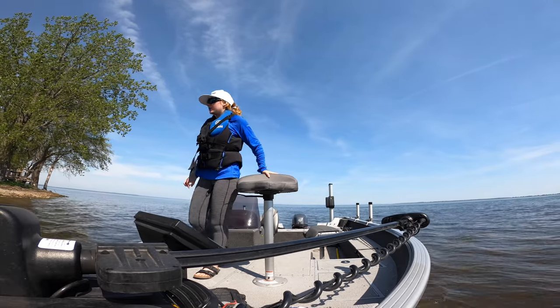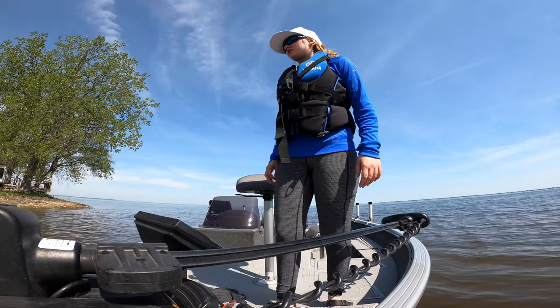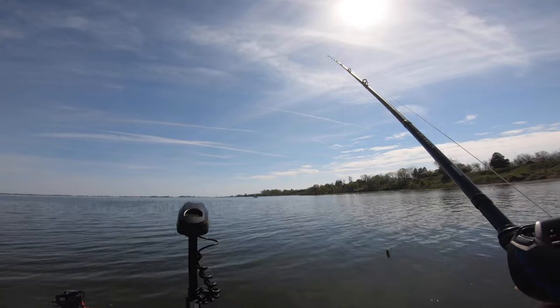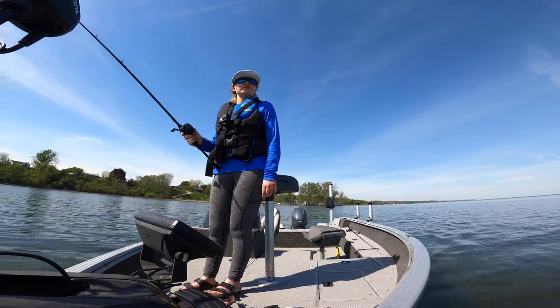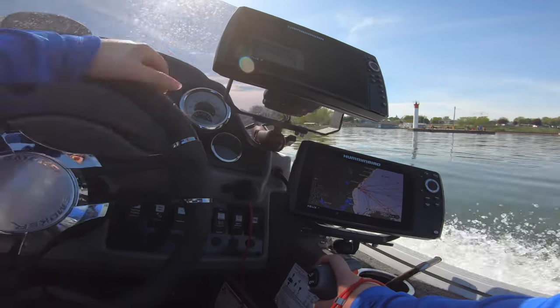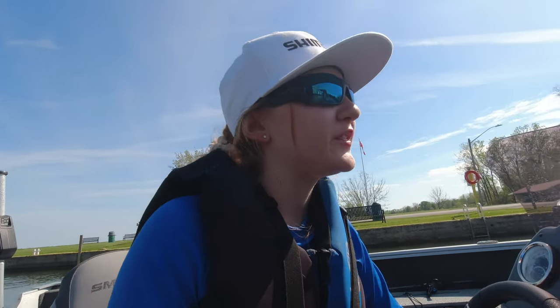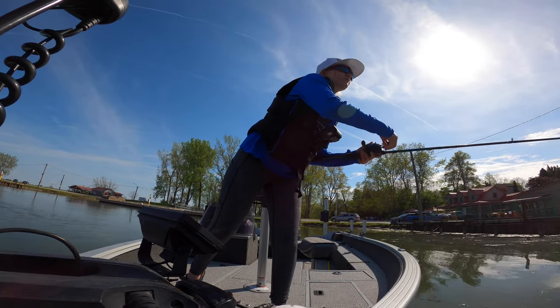Oh my gosh, there are a lot of carp here — look at all of them, they are definitely getting ready to spawn as well. Gar pencil reeds — I know you like pencil reeds. I hope you are in here. Okay, so we are at the second spot, which just happens to be Port Rowan Marina. I probably could have just made this a shore fishing video — I thought there was going to be more gar at the first spot but I only saw a few.